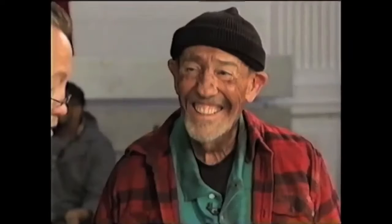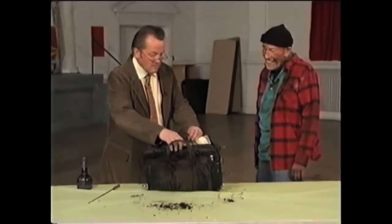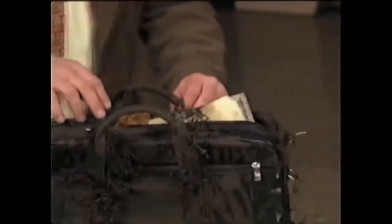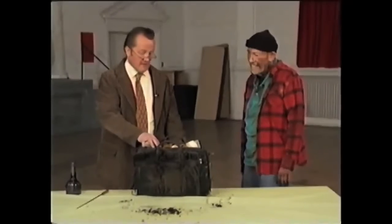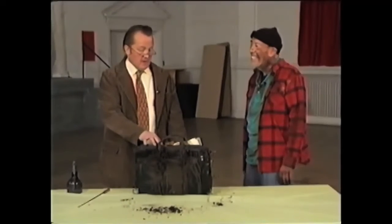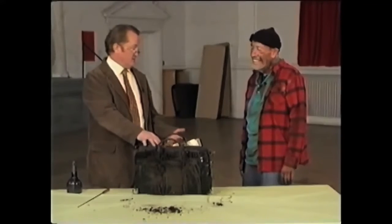Those are my initials. Pete, this is my briefcase. I had it on my sister's houseboat yesterday. It must have fallen into the water without my noticing. Is that so? This is a highly unusual circumstance, but seeing as it is my briefcase, I think the only thing to do is for me to just take it back.